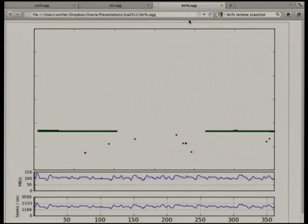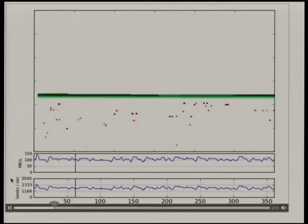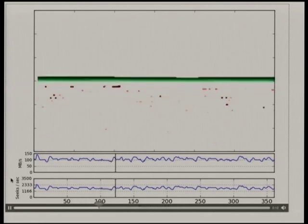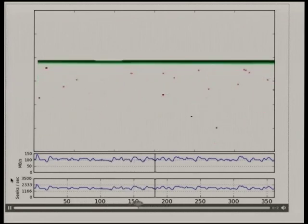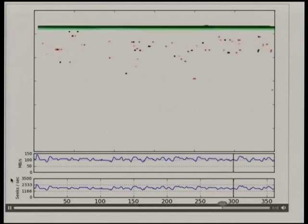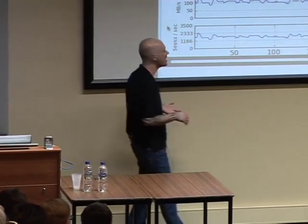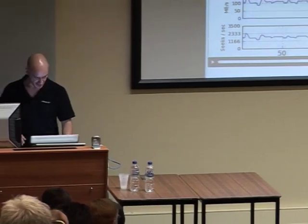Let's go back to BtrFS — this is what wear-leveling looks like. That's the copy-on-write of the metadata happening. BtrFS is just wear-leveling a billion files worth of metadata across the disk, sustaining upwards of 100 megabytes per second. This is on a 4K block. We reckon on a 16K block we'll get 200-something megabytes per second.